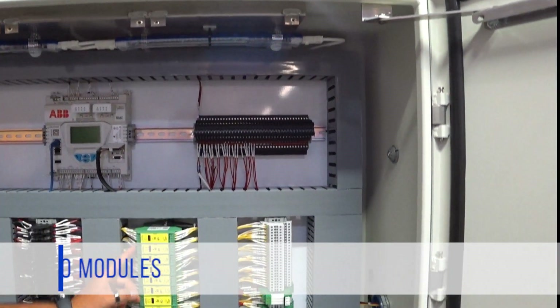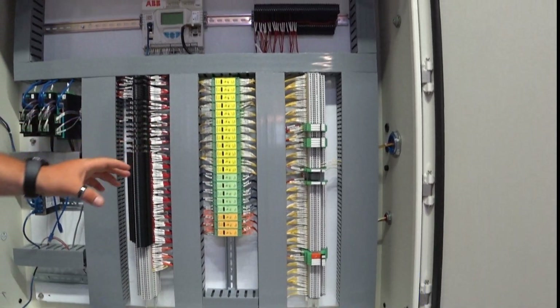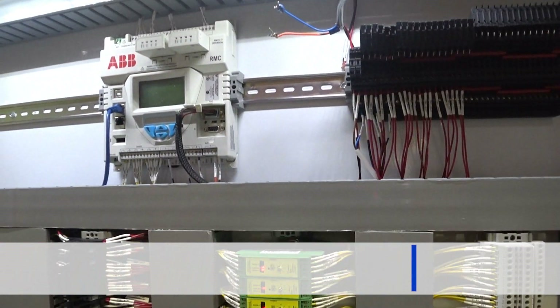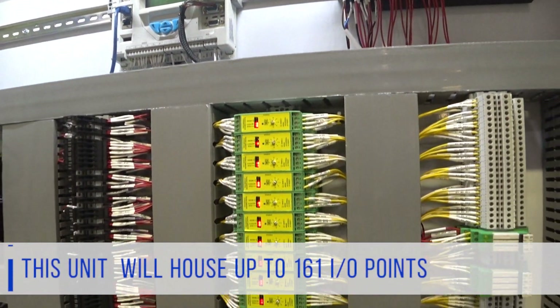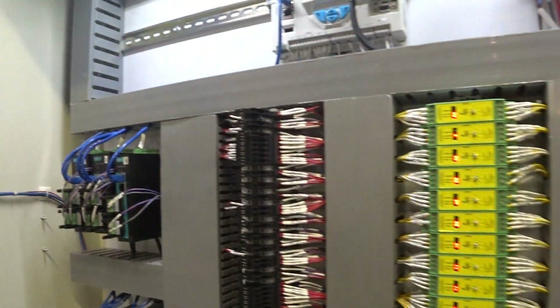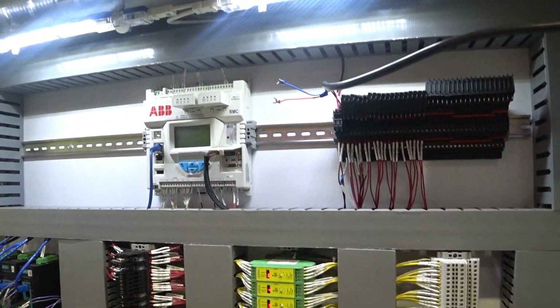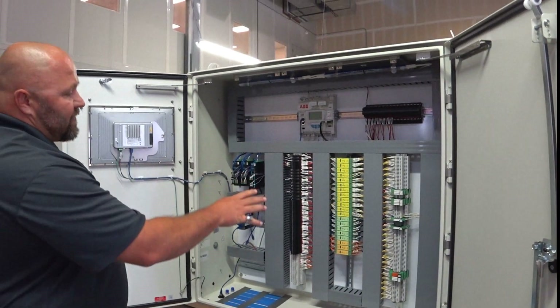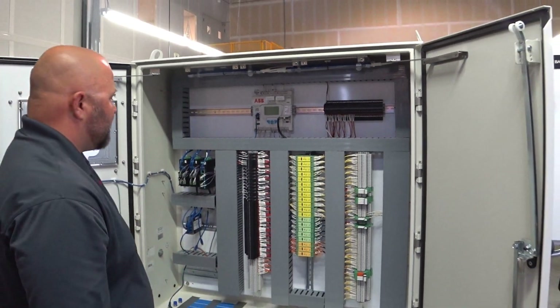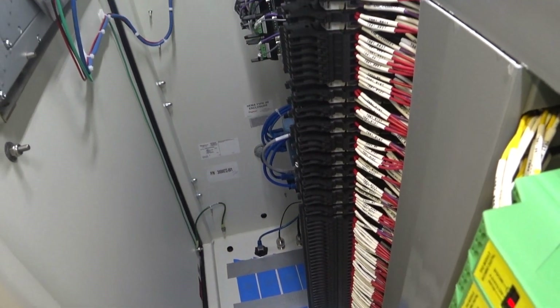We also have 20 TFIO modules. This current unit, including the TFIO and onboard, will house up to 161 points of IO — whether those are PIs, DIs, DOs, AIs, or AOs — with a different combination for each. Everything here is wired and tested for connectivity. We label everything, heat shrink it, and also create drawings and provide those.